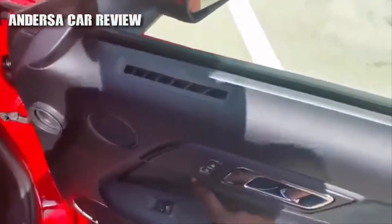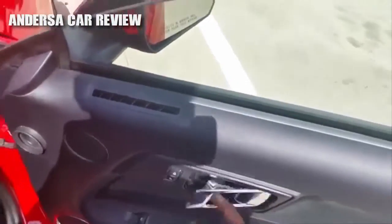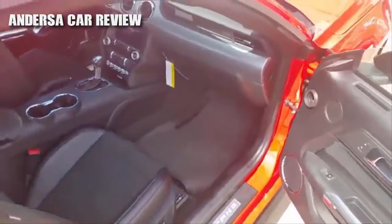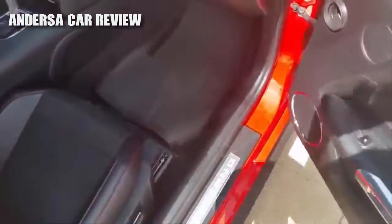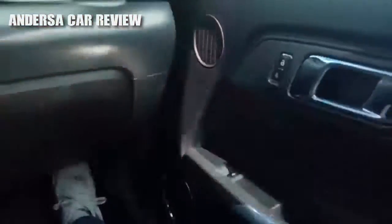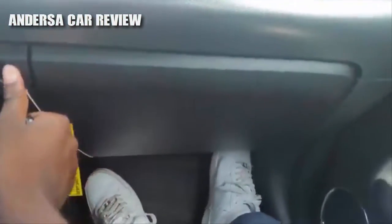Power window, power door locks, and power passenger seat adjustments. Also a bulk compartment.